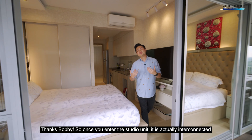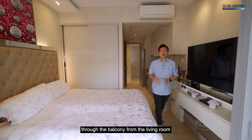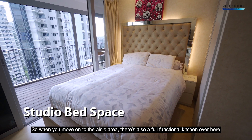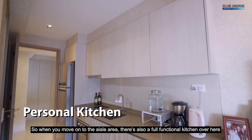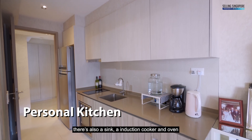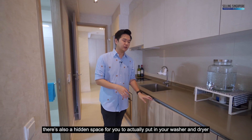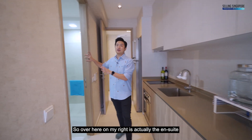Thanks Bobby. So once you enter the studio unit, it's actually interconnected through the balcony from the living room. Minimally, you can fit in a queen-size bed in here. Moving on to the outer area, there's also a fully functional kitchen with a sink, induction cooker, and oven. There's also a hidden space for you to put in your washer and dryer. And on my right is the ensuite bathroom.